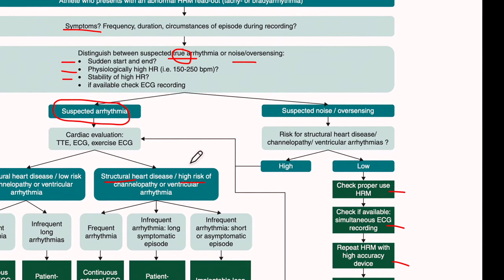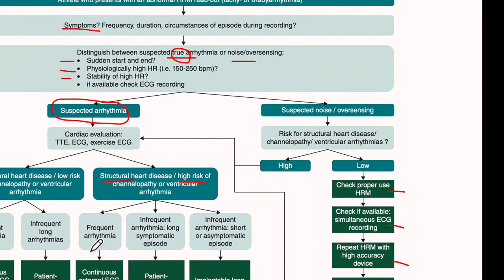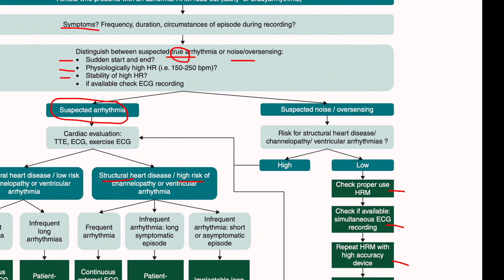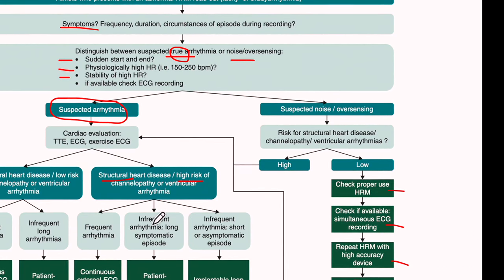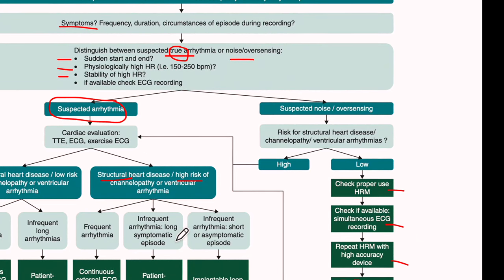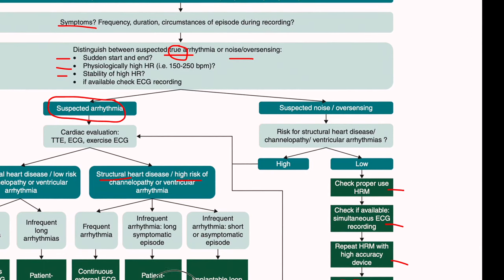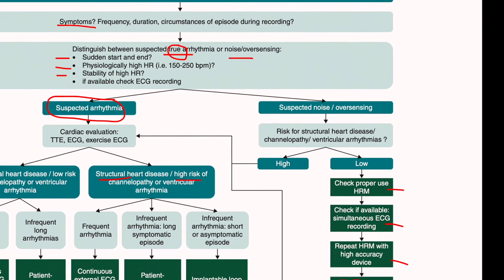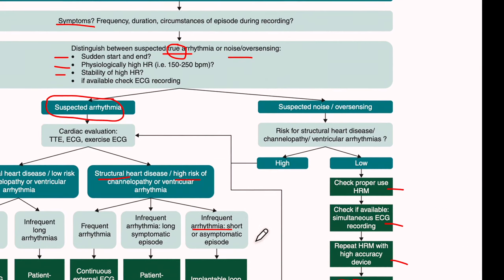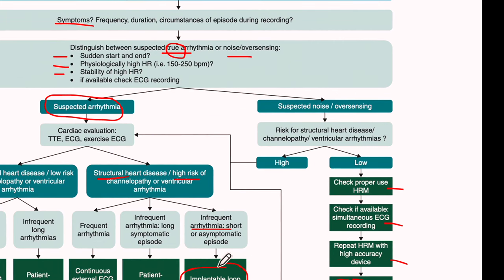To diagnose which type of arrhythmia is present, the choice of device again depends on the frequency of symptoms. If arrhythmias are frequent — weekly or daily — then a Holter monitor or patch would be good options. If arrhythmias are infrequent but long enough and associated with stable hemodynamics so the athlete can activate the device, the best option would be a patient-activated ECG handheld device. If arrhythmias are infrequent, brief, or associated with hemodynamic impairment, then an implantable loop recorder would be best.